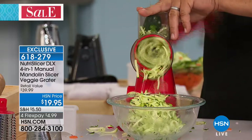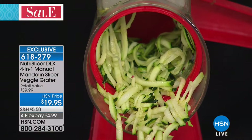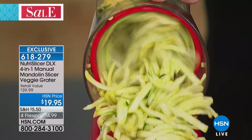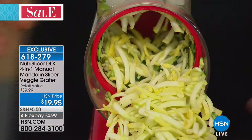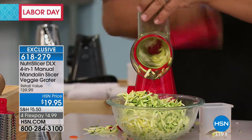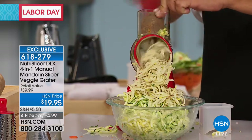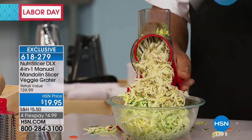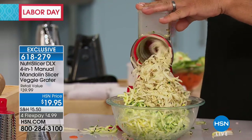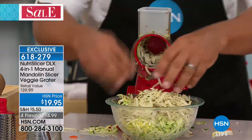You'll grate everything — potatoes for potato pancakes, hash browns, sharp cheddar cheese, parmesan cheese, carrots, coconut, chocolate. I'm doing zucchini and yellow squash here. You'll love homemade hash brown potatoes — just put a potato on top, turn the handle, and when you get close to your fingers, push down on that little pusher so it feeds it down and you never waste anything. It's like a hurricane of hash browns coming out of there.